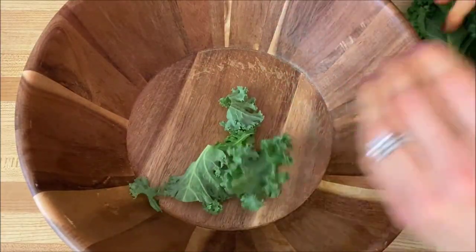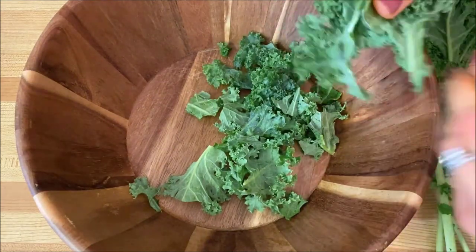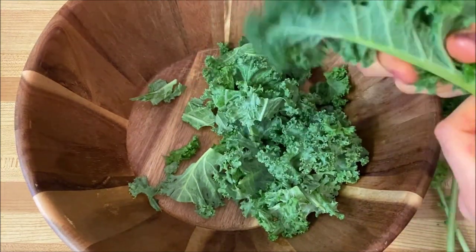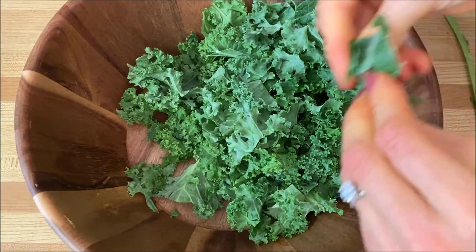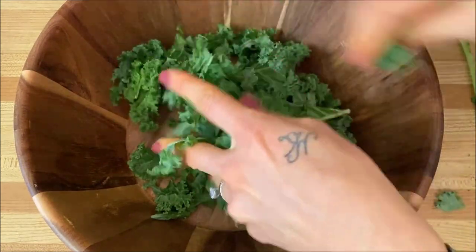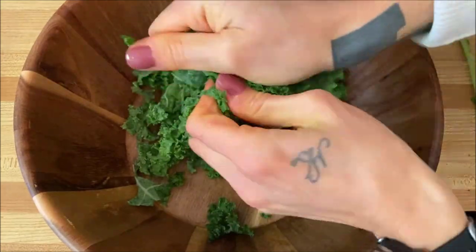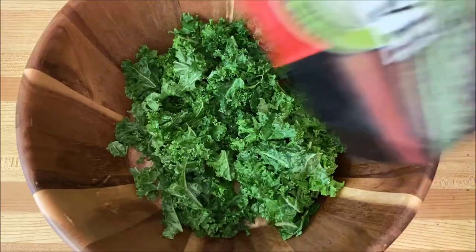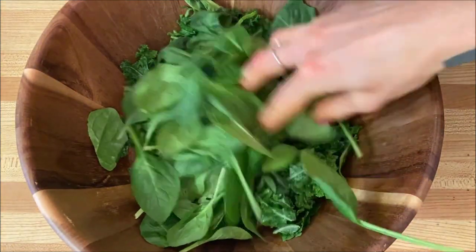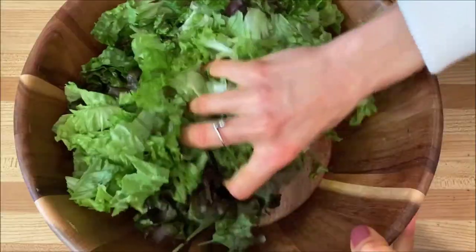To make my salad, I always add in two to three different types of leafy greens, especially dark leafy greens, to give a good diversity of nutrients. I started off by pulling apart the kale from the stems and giving it a really good massage to break down the fibers a little bit, since I prefer eating my kale raw — this helps with digestion and absorbing nutrients better. The second leafy green was spinach, and the third was red leaf lettuce.